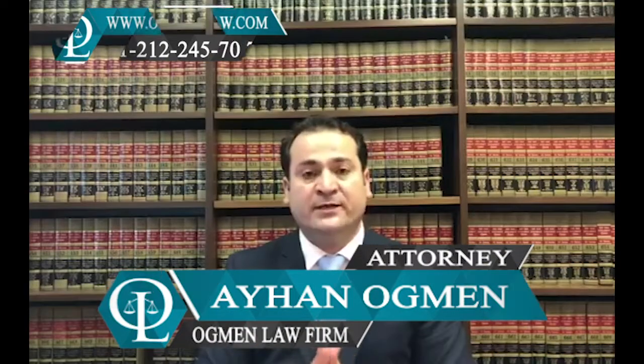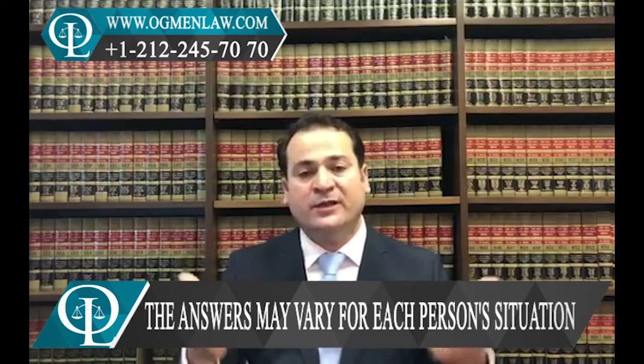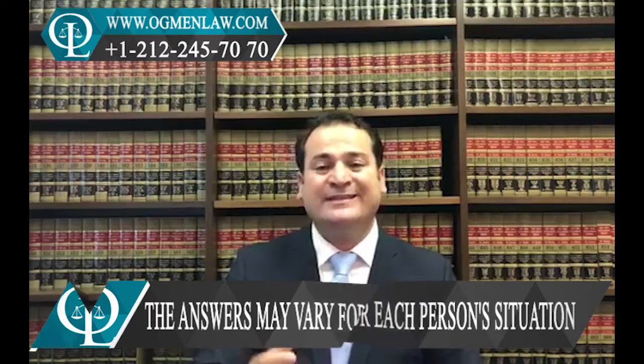Hi everyone, this is attorney Ayhan Ahmed. Another question we got from our followers: when will you know if your green card replacement has been approved or denied? It depends — it's going to depend on the processing time of the application you filed for the green card replacement, and which center has it.